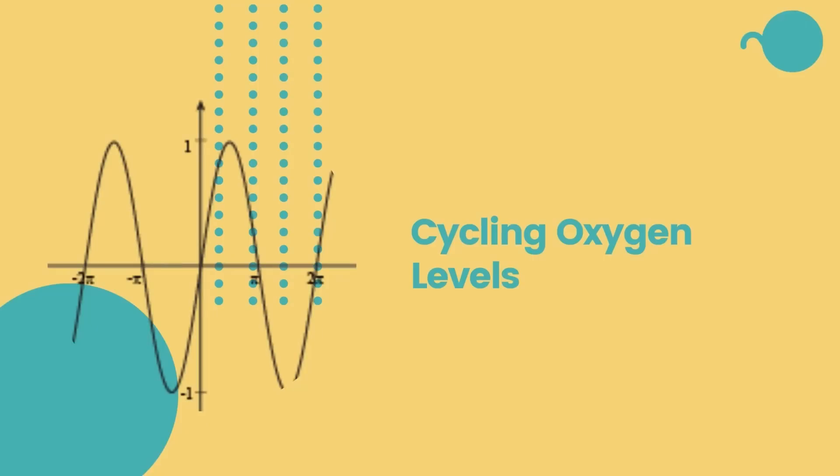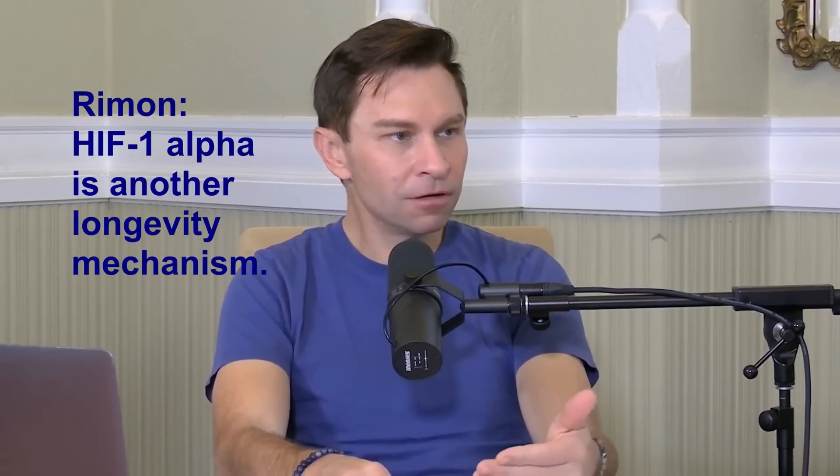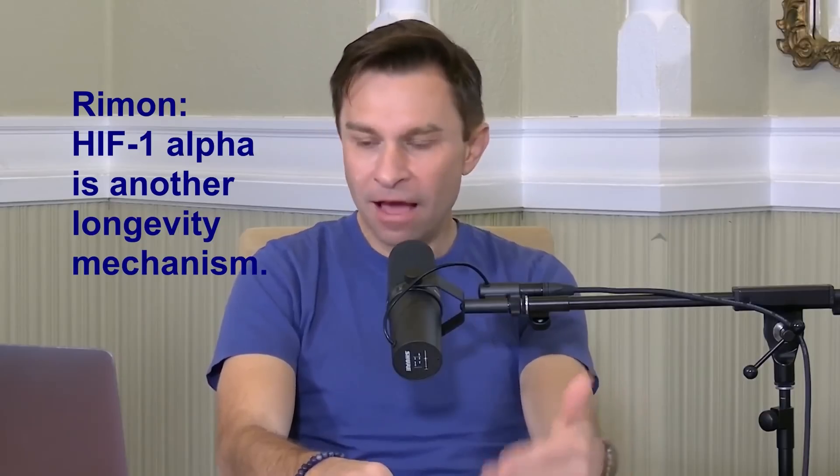So we want intense exercise to create hypoxia, but that's not everything. Dr. David Sinclair suggested that alternating oxygen levels is the best longevity strategy. He explains: 'Hypoxia — low oxygen when you go for a run — turns on the HIF-1-alpha protein, which helps promote health in the body. Hyperbaric chamber treatment does something very similar: it produces free radicals and stimulates a mitohormesis response that gives very similar benefits to low oxygen.'